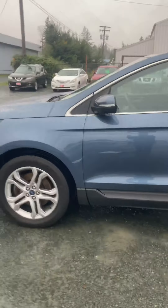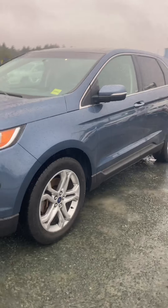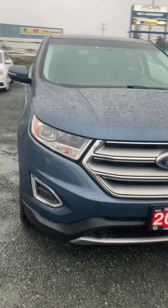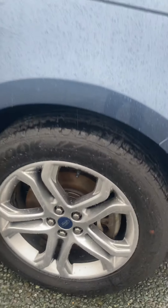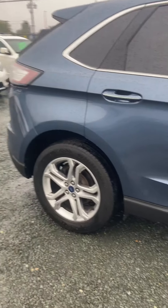Hey guys, it's Kyle here at North Island Nissan. It's just started raining pretty good down here — up here, I should say. I just want to give you a quick run-around of the Edge. It's gorgeous, beautiful blue — you can see the wheels are in super good condition, with brand new rubber on there. You've got all the luxury features in this.